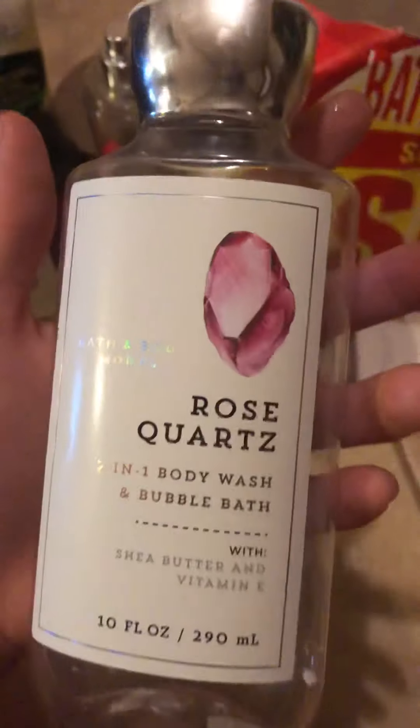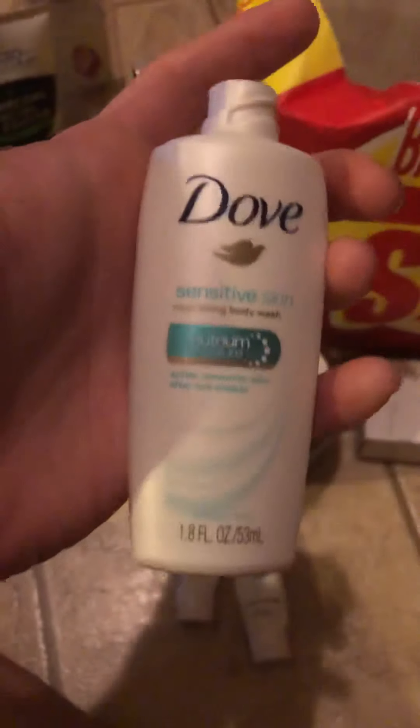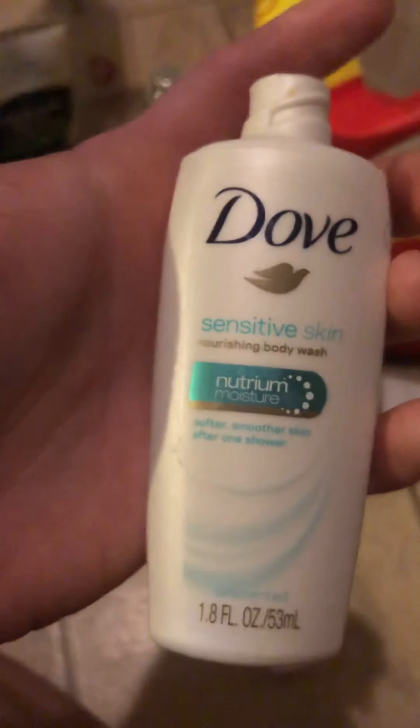A rose quartz two-in-one body wash and bubble bath — my daughter had this and she probably finished it in less than two weeks; she loves the scent of rose, so I would definitely repurchase that for her. My youngest daughter finished up this Dove sensitive skin body wash — she has eczema, so that works really nicely for her.